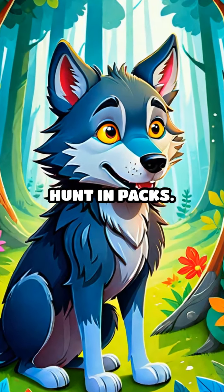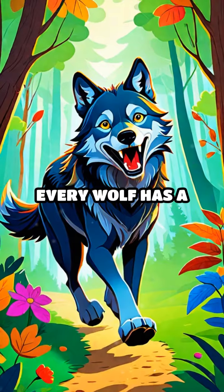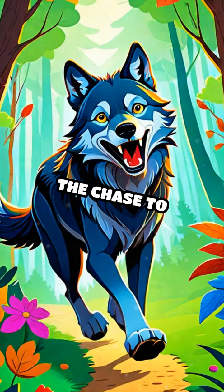On land, wolves hunt in packs. They use teamwork to catch big animals like deer. Every wolf has a role, from leading the chase to guiding the pack.